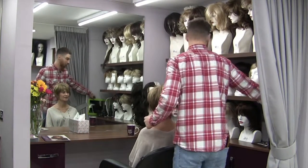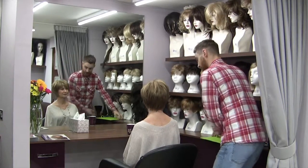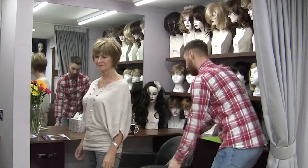Once finished, there's still time to chat and answer any questions you have before you leave us. Before you go home we'll give you an in-store demonstration on how to wash, dry, brush and store your wig.